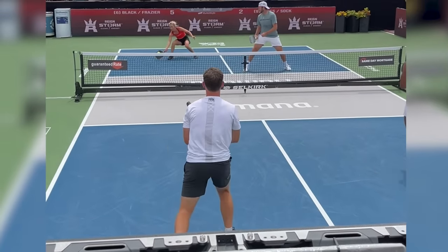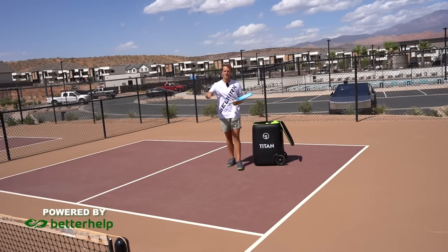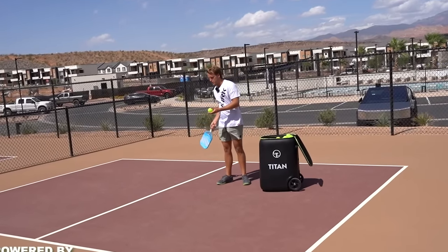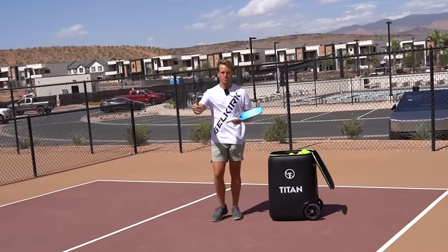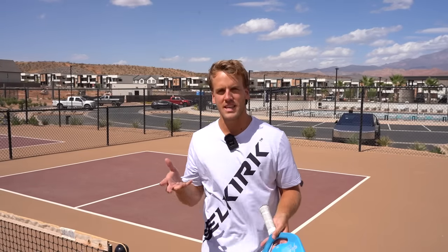Remember that the drive is to set you up — it's not to win the point. The ball is going to come back in pickleball; it always seems to come back. Be ready for that setup so that you can then drop the ball and move up. I'm going to show you a few points where you can see the drive setting up the drop so that both players can move forward towards the kitchen.